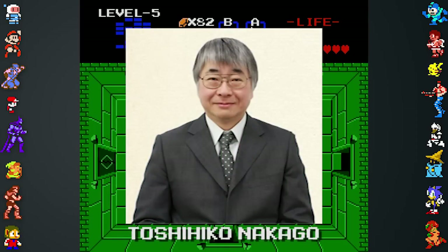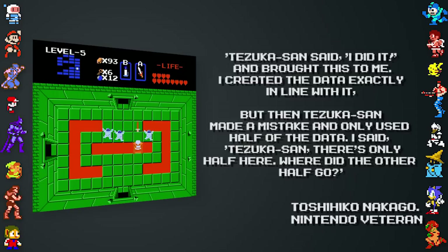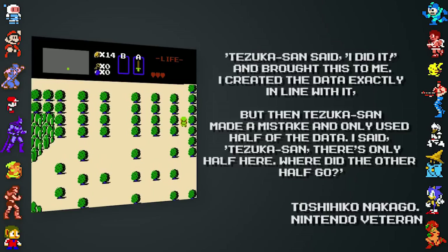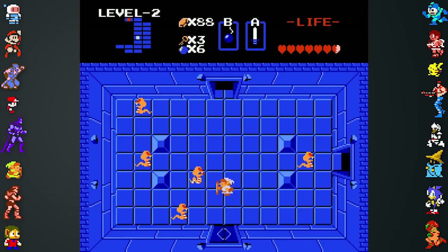Nintendo veteran Toshihiko Nakago explained what happened when Tezuka gave him the first game's dungeon layout. Tezuka-san said he'd done it and brought it to him. Nakago created the data exactly in line with it, but then Tezuka-san made a mistake and only used half the data. Nakago told him, 'Tezuka-san, there's only half here. Where did the other half go?' And he was like, 'What? Oops, I messed up.'